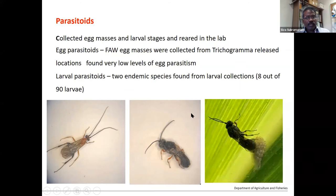We're also looking at parasitoids — many natural parasitoids are endemically available. We collected some egg parasitoids and fall armyworm egg masses from a trichogramma-released area used for heliothis. Unfortunately, we didn't find much egg parasitism by trichogramma at this stage — over 100 egg masses collected, and only two or three had a few eggs parasitised. However, we did find two larval parasitoids as endemic species locally, from around 90 larvae from a couple of locations. These still need to be identified, but there is some promising potential with natural biological control.